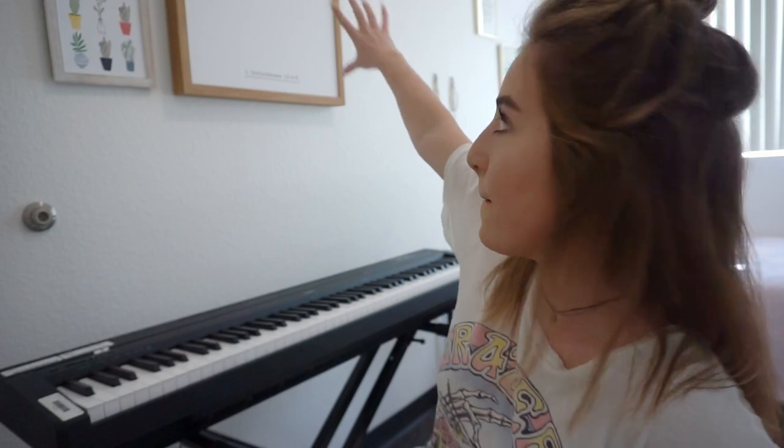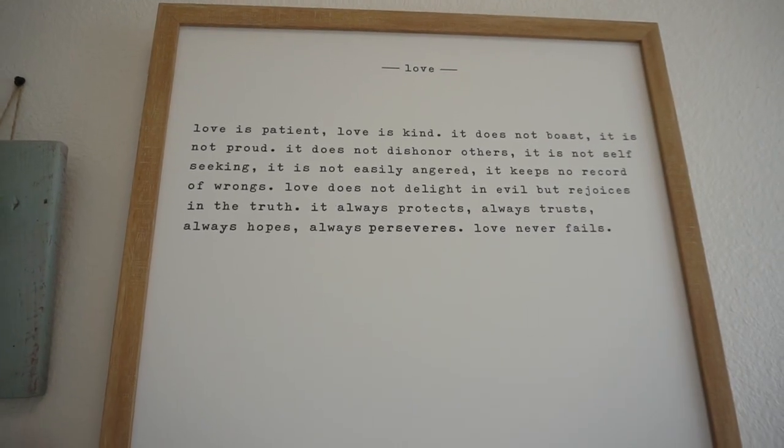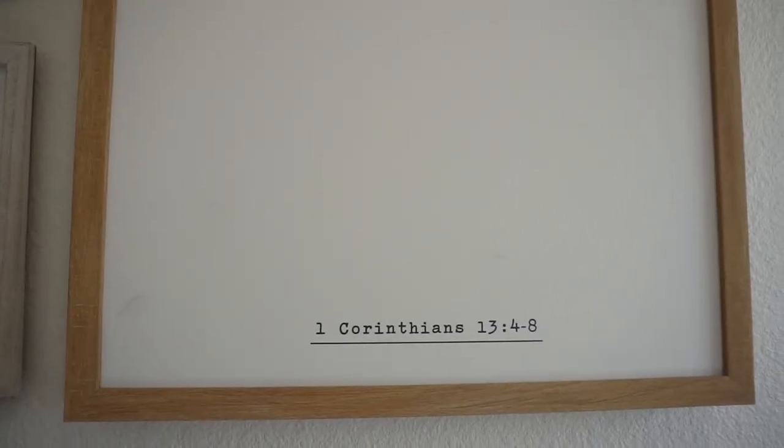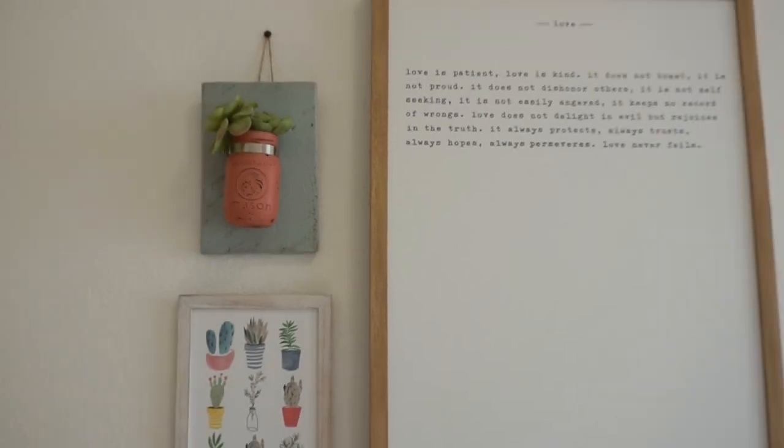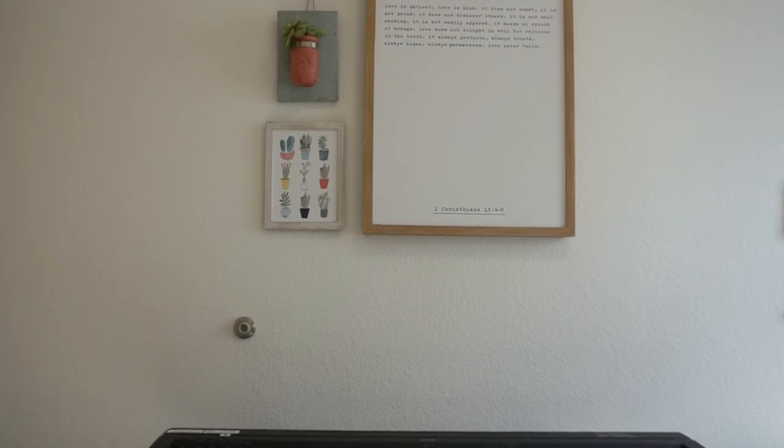Next, this big old picture has 1 Corinthians 13:4–8 on it, which is special because it was read at my sister's wedding. I just really like the look of it — it's really pretty. It was from HomeGoods, I think like $3, which is not too bad for the size and how pretty it is. And then right below it I have my piano, so all those together make a nice little backdrop for making videos.